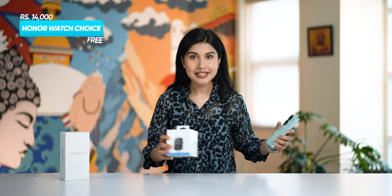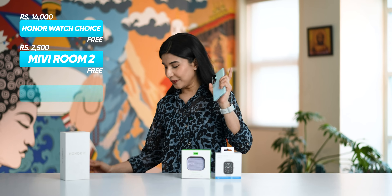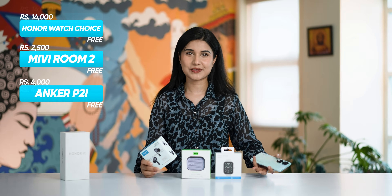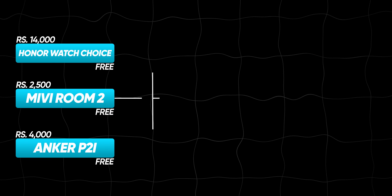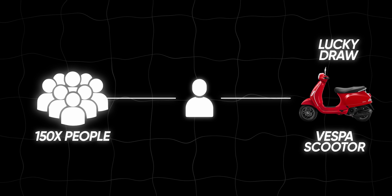The offer is that if you buy the Honor 90, you get a Honor Watch worth Rs. 100,000 for free. You also get the Miwi Roam 2 speaker, which is one of our favourite budget speakers. And you also get the Ankur P2i worth Rs. 40,000 for free. This offer is available to 150,000 buyers exclusively from our affiliate store, and one lucky buyer also gets a Vespa scooter in a draw. The phone's effective price with the offer is just Rs. 31,500.